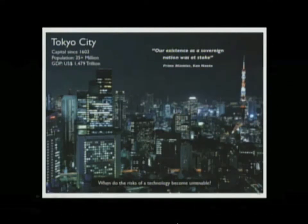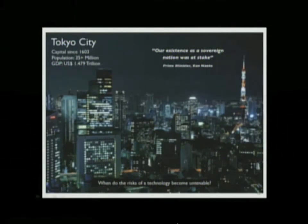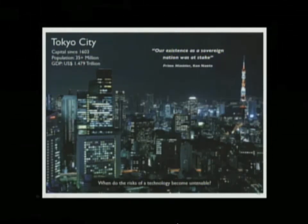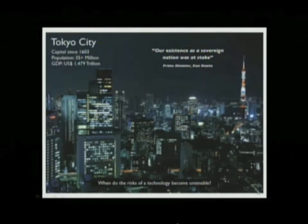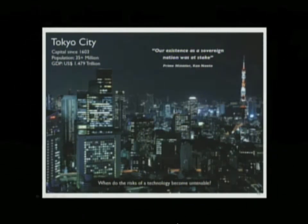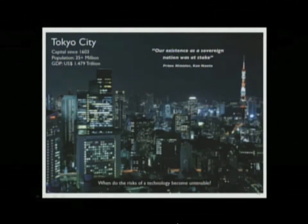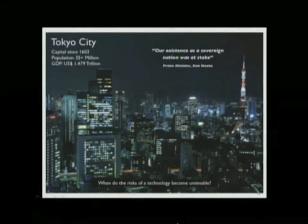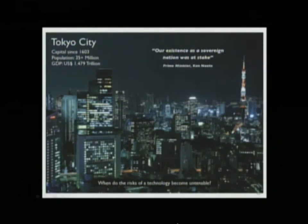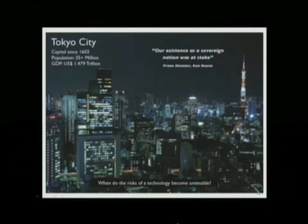Prime Minister Kan said that our existence as a sovereign nation was at stake when you consider evacuating Tokyo with 35 million people. Mikhail Gorbachev said in his memoir that the real cause of the collapse of the Soviet Union was not perestroika — it was Chernobyl. So we're dealing with a technology that can have 40 great years and one bad day, and that one bad day is bad enough to take out a country. At what point does the risk of a technology become untenable?